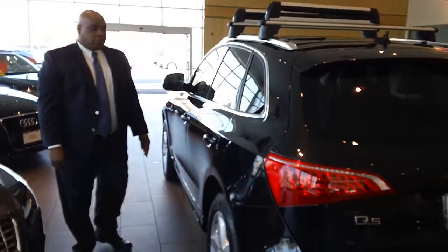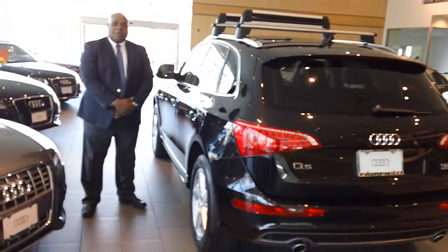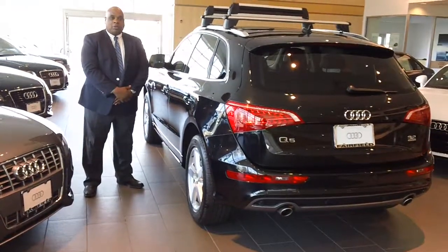Really nice car. I hope you enjoyed this video, and I'll be talking to you shortly.